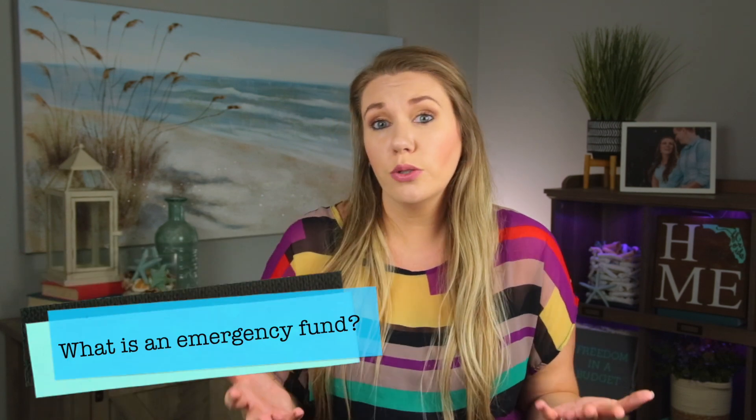First, what do you use an emergency fund on and what is an emergency fund? I like to think of an emergency fund as something that you have in savings — a set amount of money that's going to help prevent you from going into debt, that's going to help save you in case something happens. You don't want to put this on a credit card and pay 20% interest. You have a fund set aside for exactly that.